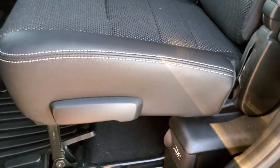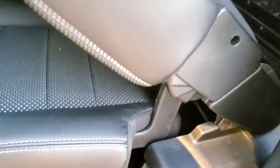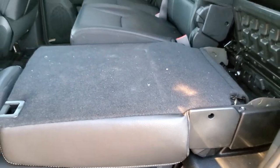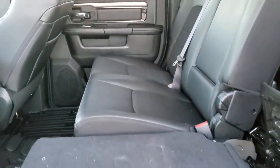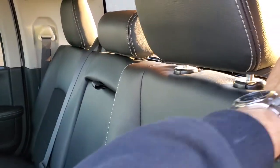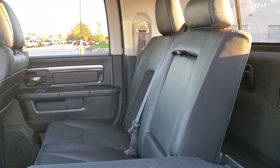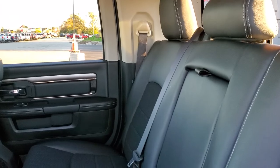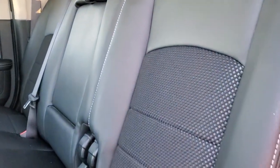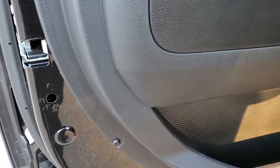These seats actually go down two different ways. The first way is where the whole backrest and seat go down — that's nice if you need a lower load floor. The other way is to just put the backrest down and then you have a higher load floor. There is a lot of storage behind the seats, and you do get the child safety locks on the back doors.